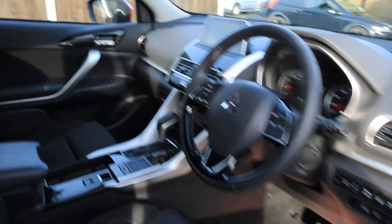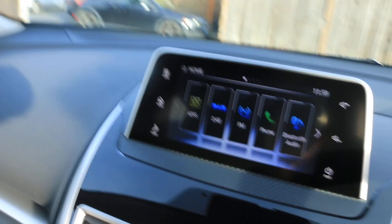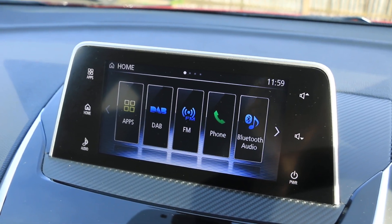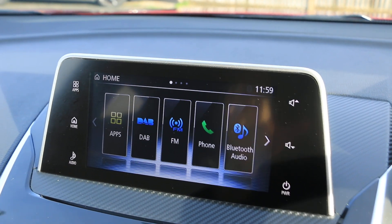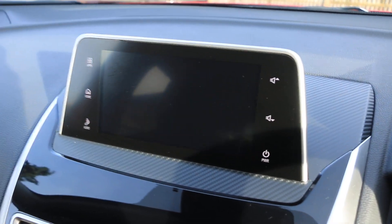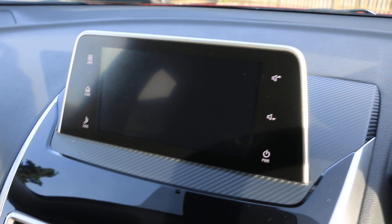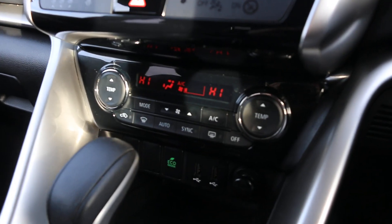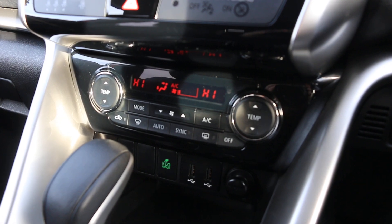Collision warning, touchscreen, DAB radio, Bluetooth telephone connection, Bluetooth audio, reversing camera, and two-zone climate control air conditioning.